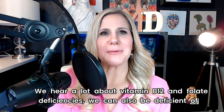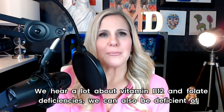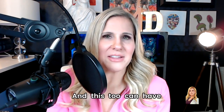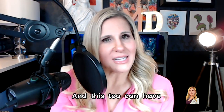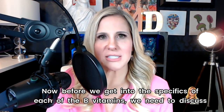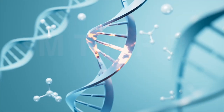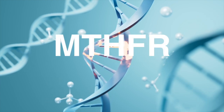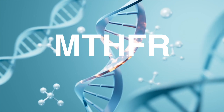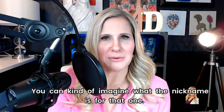We hear a lot about vitamin B12 and folate deficiencies, but we can also be deficient in the other B vitamins, and this too can have detrimental effects on our health. Before we get into the specifics of each of the B vitamins, we need to discuss a very special gene that's going to come up again and again. It's called the MTHFR gene — you can kind of imagine what the nickname is for that one.